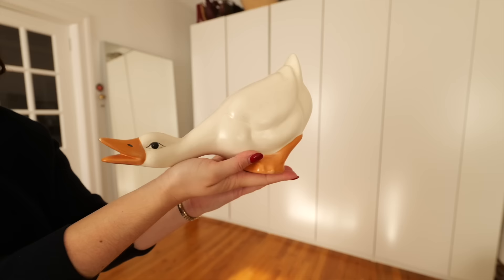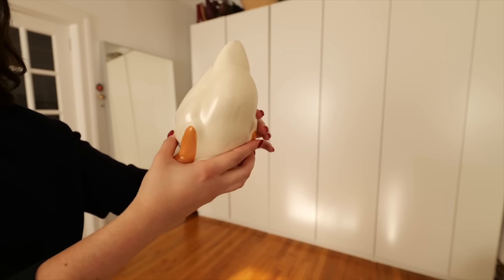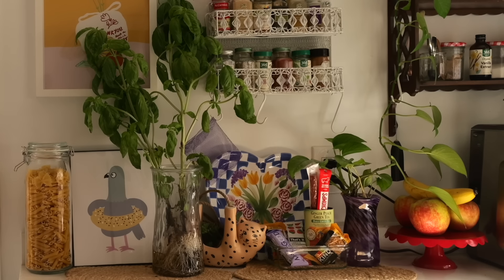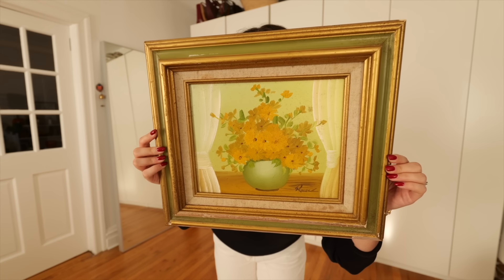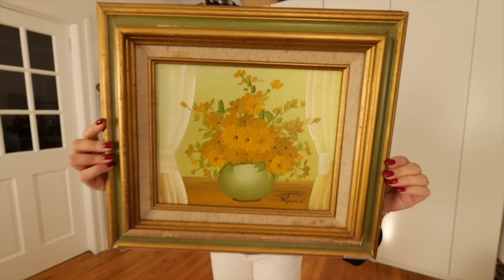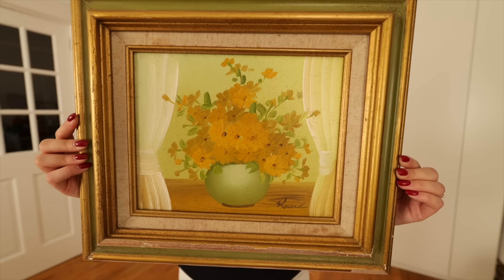Starting the haul with home decor — two pieces from Mothership Thrift. First is a ceramic figurine. I love a touch of whimsy and animal motifs in my home — I have frogs, rabbits, and cats — so when I saw it I immediately said yes. Next is a gorgeous green and yellow floral painting, which is actually a legit painting, not a print. It already comes in the frame and it's just beautiful — it's going to fit so nicely into my apartment decor.